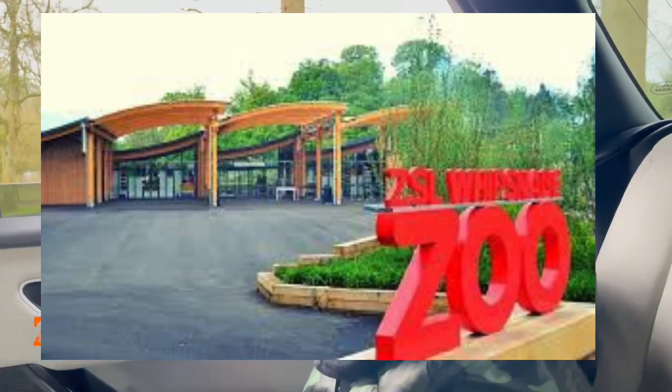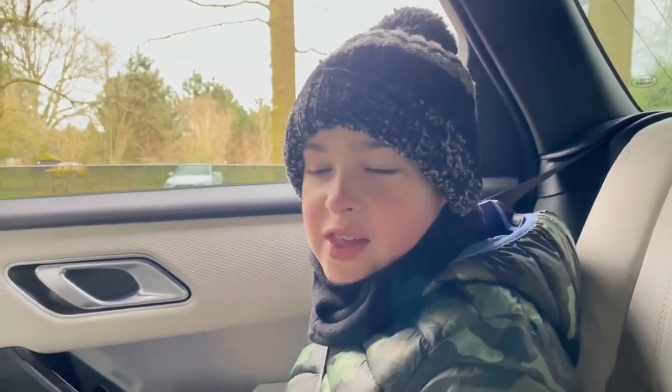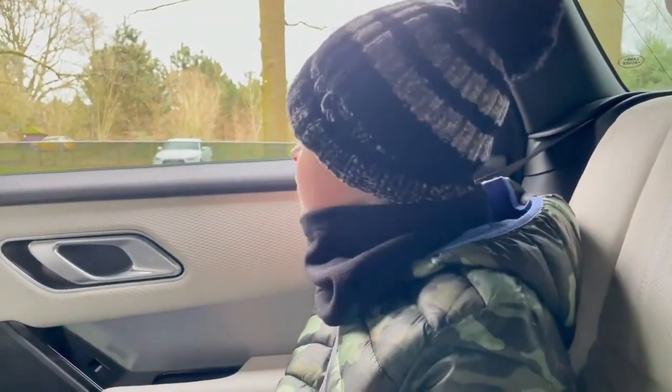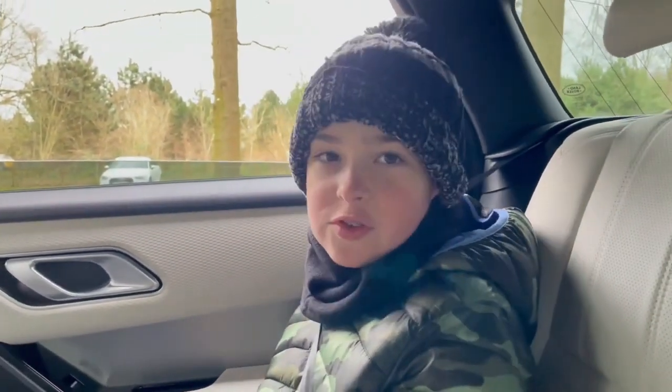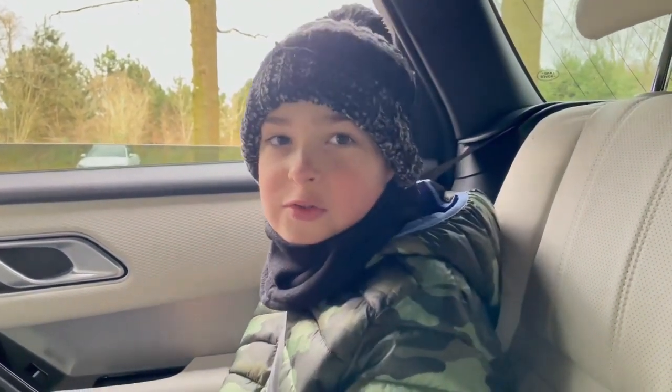We are here at Whipsnade Zoo and we are looking for wild maras today. They're not wild but they are everywhere around this zoo, just scattered. So we're going to try and look for some with the car, and if we see some we're going to jump out quick and film with them.